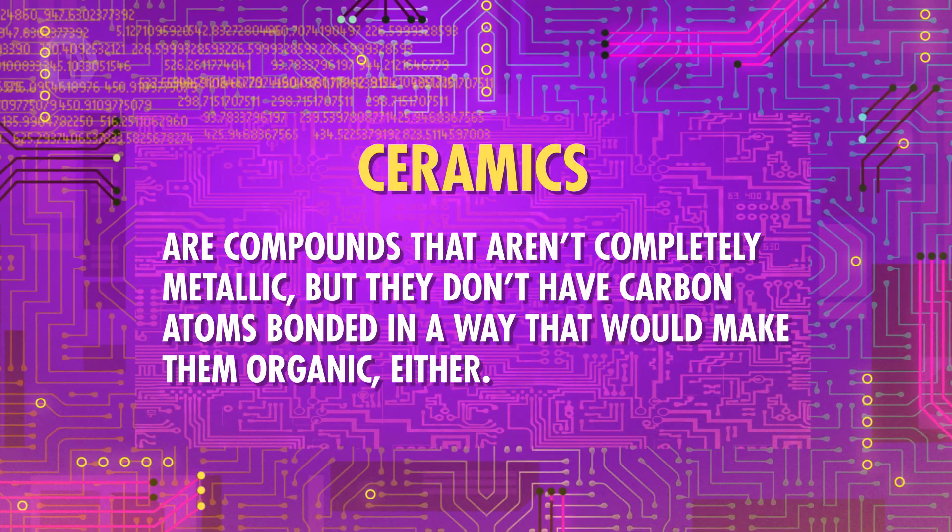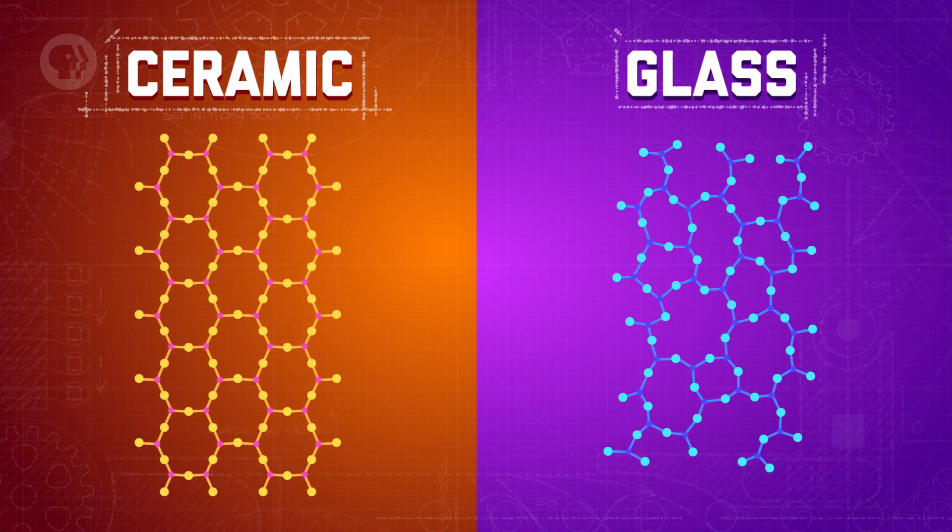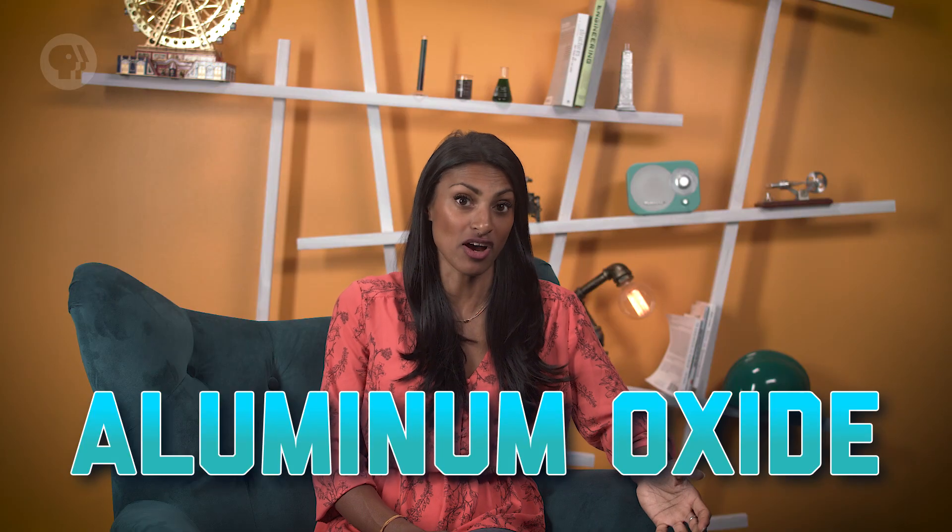Metals have a lot of positives, but they definitely aren't right for everything, which is where something like ceramic might come in. Ceramics are compounds that aren't completely metallic, but they don't have carbon atoms bonded in a way that would make them organic either. You can define glass materials in the same way, so a lot of people include them in the same general category. The main difference between glass and other ceramics is their chemistry: ceramics are usually crystalline, meaning their molecules are more ordered, whereas the molecules in glass are more random. The molecules in both ceramics and glasses are made up of at least one metallic element plus at least one non-metallic element. They often include oxygen, nitrogen, or carbon. Common examples include aluminum oxide – better known as rust – and silicon carbide, which can form a very hard material used to make everything from car brakes to bulletproof vests.